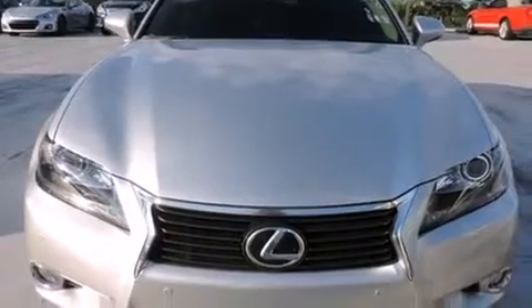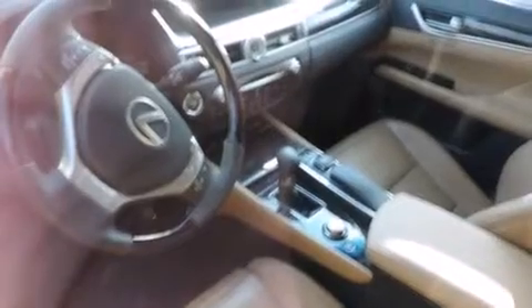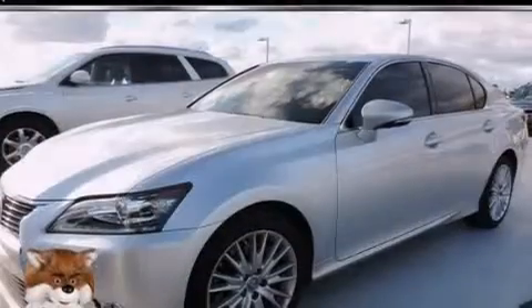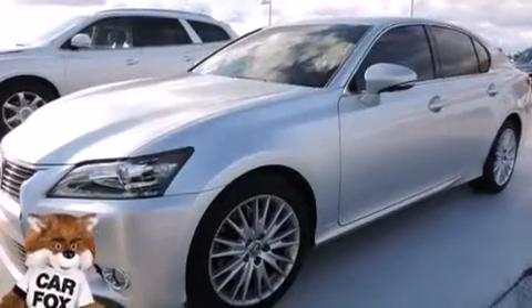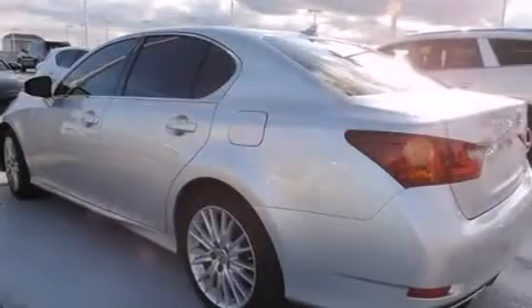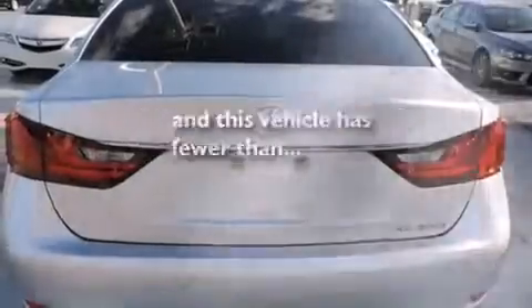Features include a sunroof, a navigation system, Bluetooth cell phone integration, Xenon headlights, leather seats, side curtain airbags, a heated driver's seat, air conditioning with automatic climate control, full power accessories, and this vehicle has less than 19,000 miles.